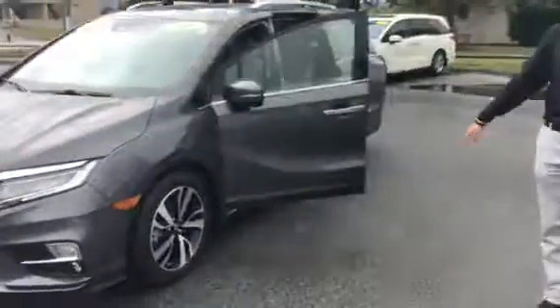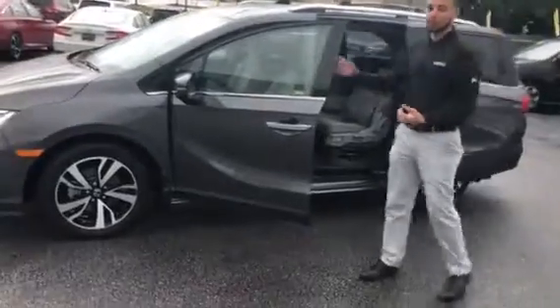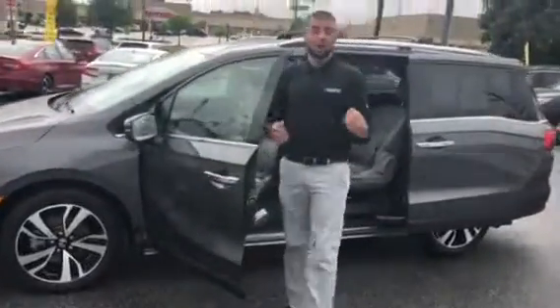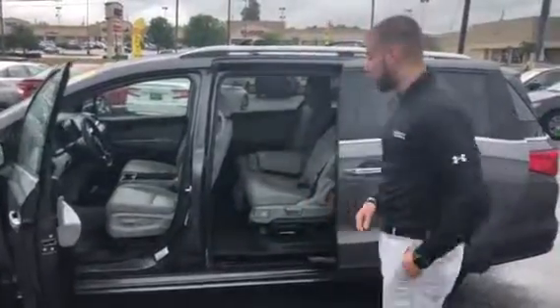You do have your nice alloy wheel rims, but this vehicle only has 21,000 miles in it. It also is a certified pre-owned, so you're going to get your 7-year, 100,000-mile powertrain, your 1-year roadside assistance, and 48,000-mile comprehensive coverage.